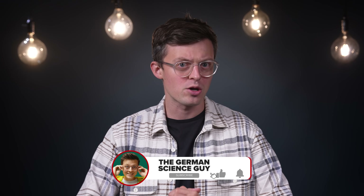Welcome to the German Science Guy. My name is Dr. Jakob Auton, and in Germany we say, los geht's.